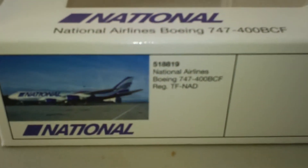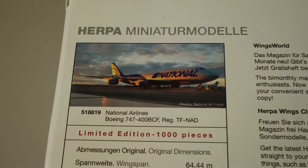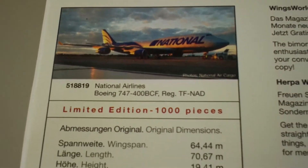This is another one that I got when it was brand new — we got on the waiting list for it. Limited to 1,000 pieces.